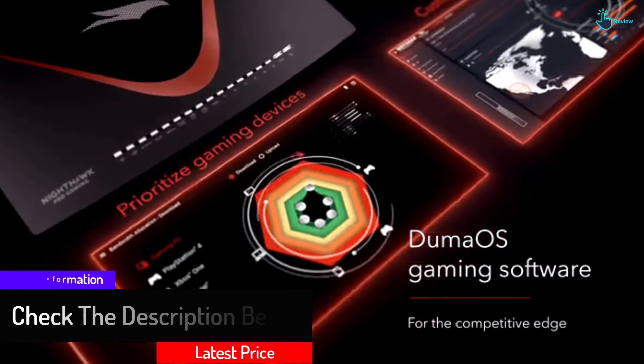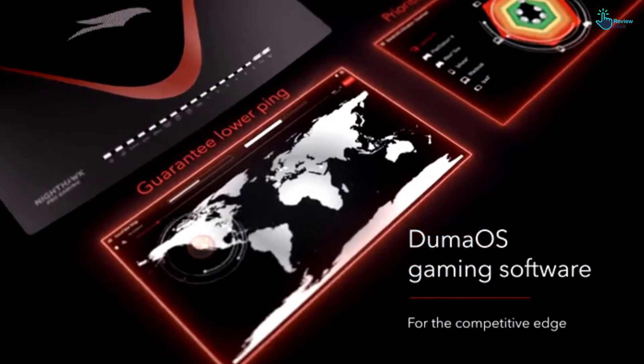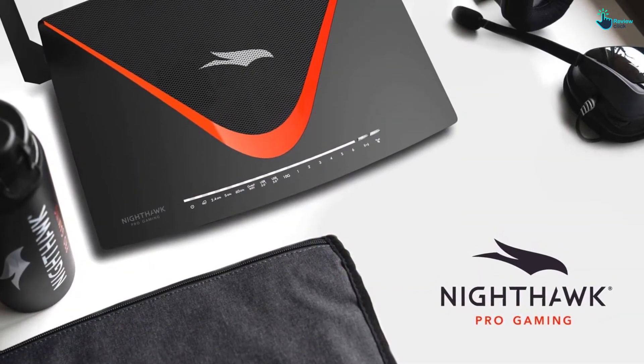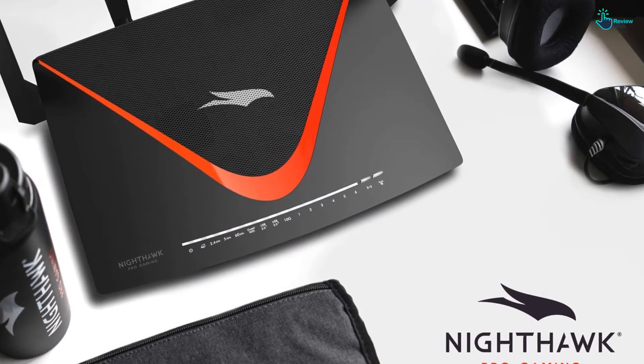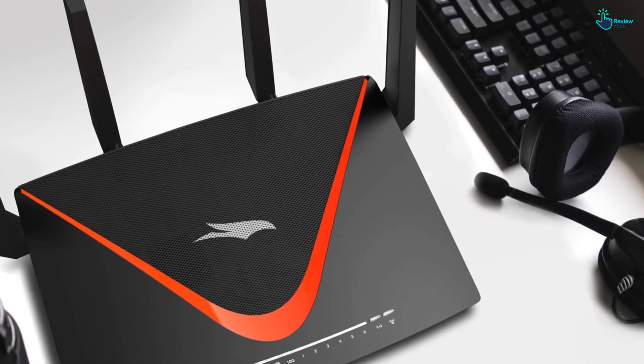A perfect pick if you're a gaming enthusiast, it uses AC Wi-Fi to provide a dedicated network so you can expect smooth gaming with little to no network congestion. The unit supports VPN clients to safeguard your systems from DDoS attacks while ensuring that your family stays safe when browsing the internet.